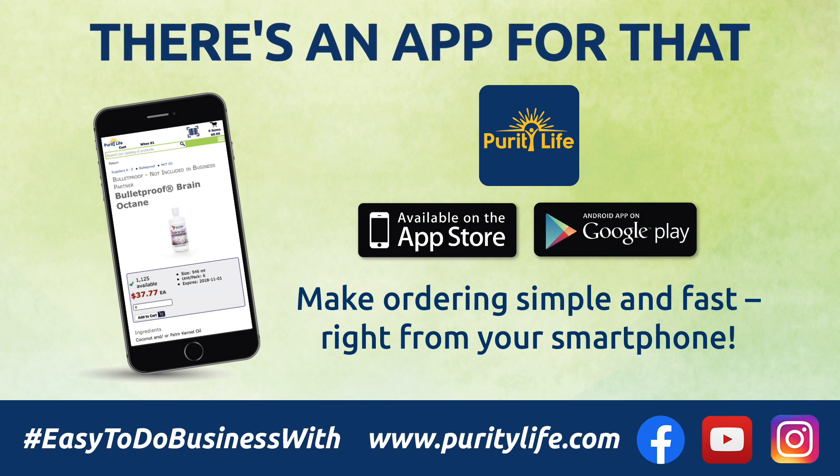Stone milling cacao captures the natural fruity notes so they can make delicious low- or no-sugar chocolate that is bright, bold, and not bitter, all the way from bean to bar. For more information or to place an order, log on to CustomerLink or download the Purity Life app on your smartphone today.